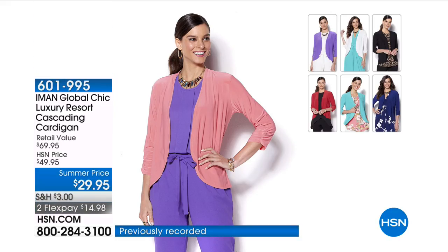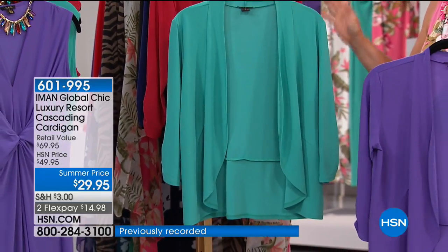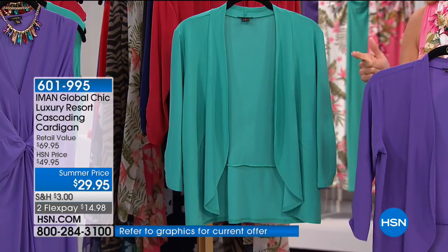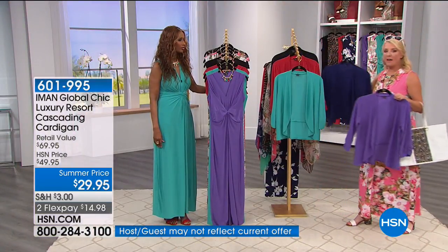It's versatile, you can wear it with a lot of things, but most of all if you have issues with your arms, this is the one. Here are the colors we have left — the prints are completely sold out. We've lost cream, we've lost the coral, and again if you got the coral dress we still have this to go with it if you want to cover your arms.